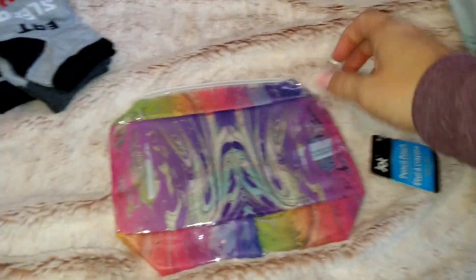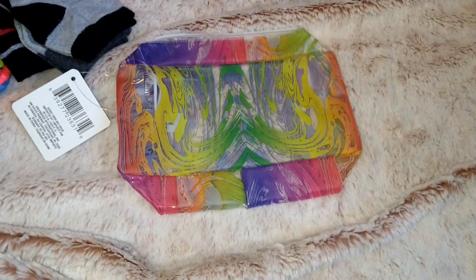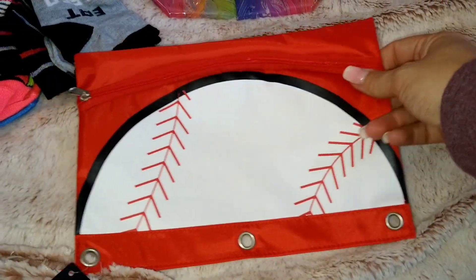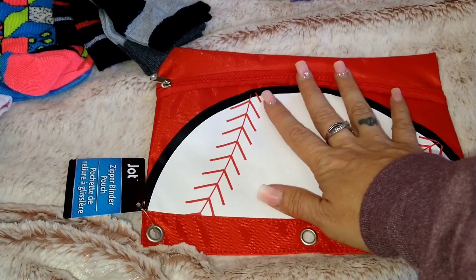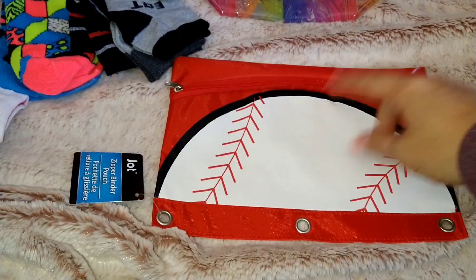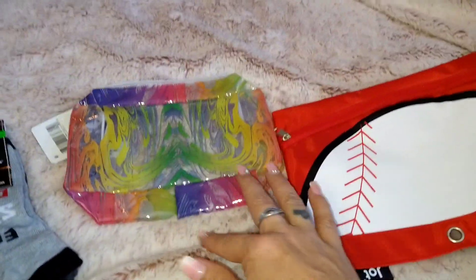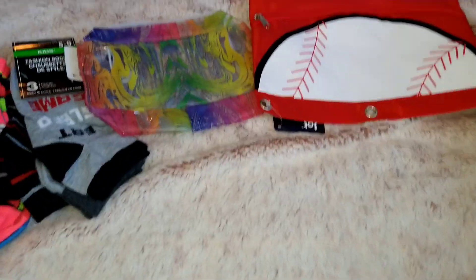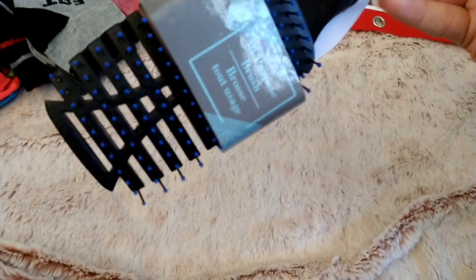Then I saw this little pencil pouch and I thought it was really cute — it kind of reminds me of paint and water — so this one is going to be for Elizabeth for her Easter basket. And then I saw this one, which is a baseball theme, also a zipper binder pouch. This will be for Jeremiah so he can hold all of his pencils. They do virtual learning but it's still nice to have.